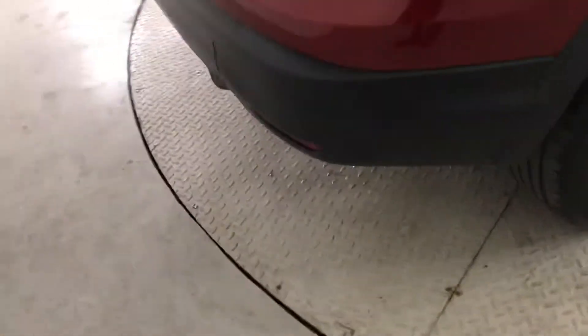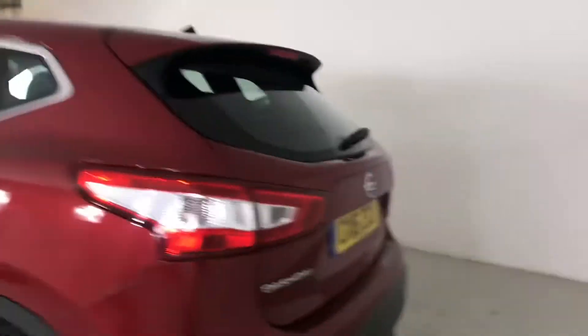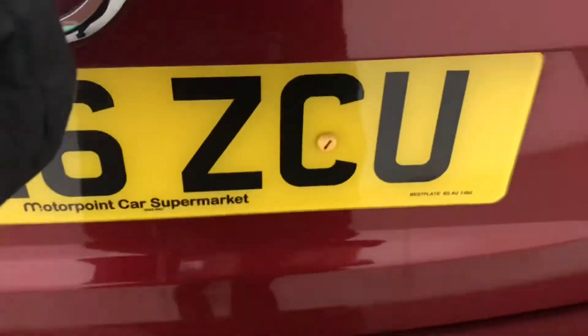Coming round to the back you can see your rear parking sensors, and I'll just take a look at the opposite side as well. Opening up the boot you'll see you've got plenty of space. You've also got your parcel shelf which is separated into two lots.